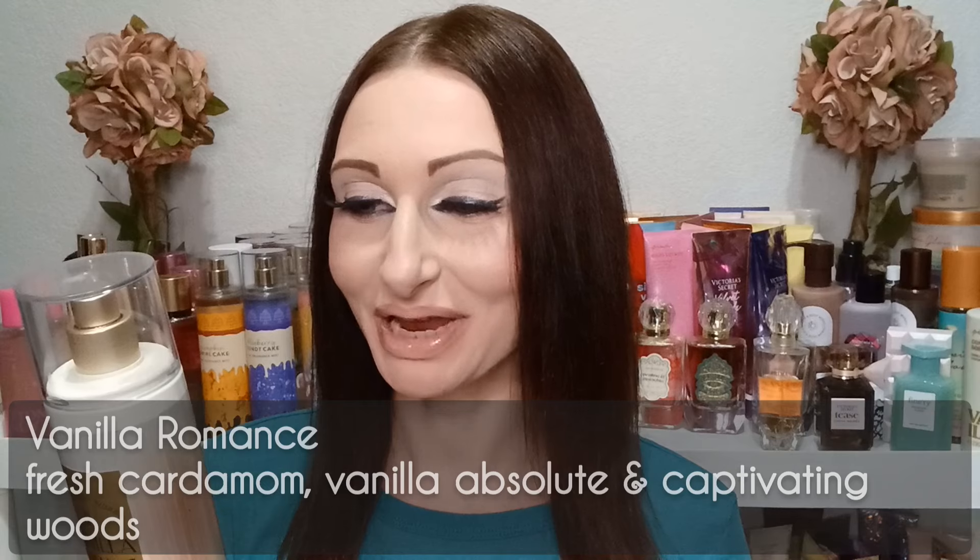Next up, let's try out Vanilla Romance. I've been hearing a lot about this one but it sounds like a vanilla that might be questionable for me. Vanillas I usually like, but if something really takes over that vanilla it can go in a direction I dislike. The fragrance notes are fresh cardamom, vanilla absolute, and captivating woods — I'm not really familiar with cardamom as a scent note.